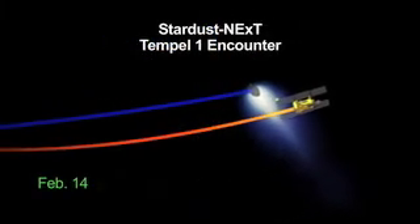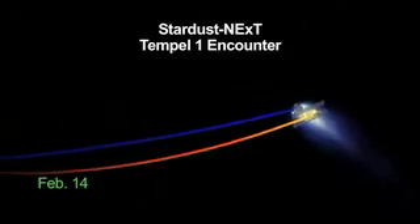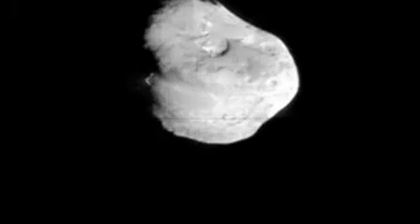On Valentine's Day, February 14th, the repurposed Stardust NExT spacecraft flies by comet Tempel 1. This comet was previously visited by Deep Impact.